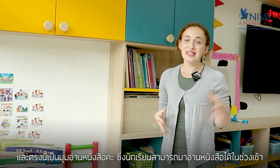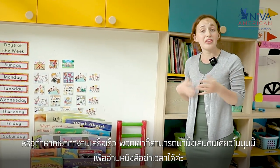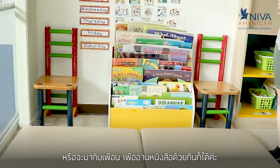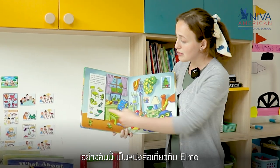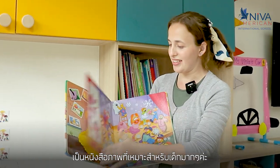Here's the reading corner where students can come in the mornings or in the afternoons or during breaks whenever they have free time. If they finish their work early they can come alone and read a book, sit and look at a book, or they can also come with their friends and look at books together. Here's a book about Elmo — it's talking about colors, shapes, and patterns. This is a really good visual book for little kids.